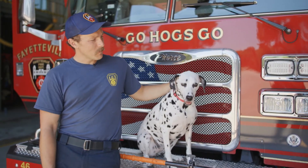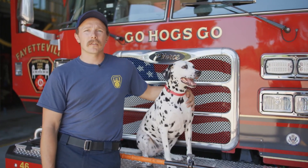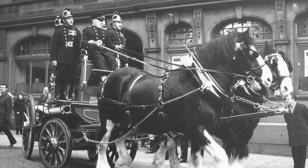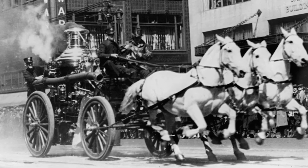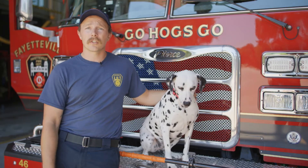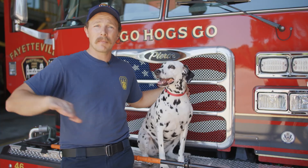So this here is Ember. She is a Dalmatian, and she comes on and off shift with me. Dalmatians got their start in the fire service way back when we had horse-drawn fire engines or steamers. They would be going to a call, and the horses would be going really fast. The horses would get spooked by stray dogs running all up and down the streets, and they would cause the carriages to flip. So Dalmatians were quick and agile and able to run alongside the horses to keep them calm and keep the other stray dogs from getting the horses spooked.